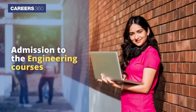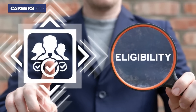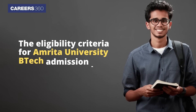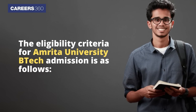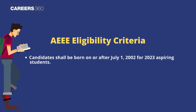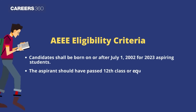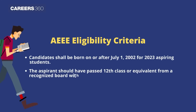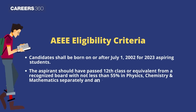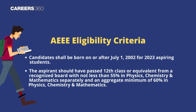Candidates seeking admission to the engineering courses have to first register for the entrance exam. However, aspirants must meet the eligibility criteria laid down by the authorities. Candidates shall be born on or after July 1, 2002 for 2023 aspirants. The aspirant should have passed 12th class or equivalent from a recognized board with not less than 55% in Physics, Chemistry, and Mathematics separately, and an aggregate minimum of 60% in Physics, Chemistry, and Mathematics.